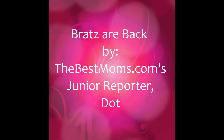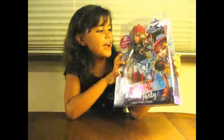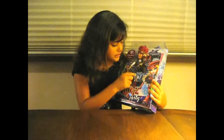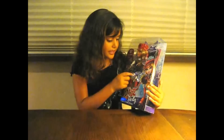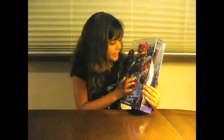They're back! This is one of the Bratz. She comes with earrings, necklace, and she comes with a ring. And the boy's necklace says Angel.